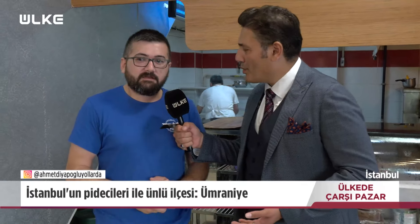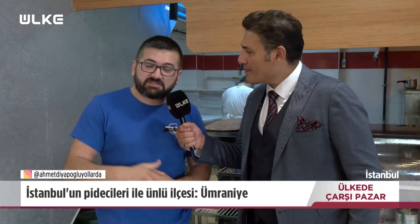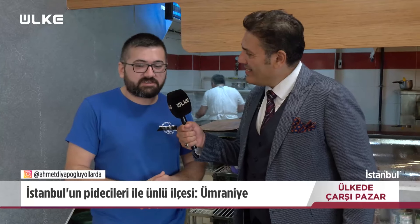Peki hangi çeşit pideleri yapıyorsunuz? Bizde seri satış yaptığımız kırk pidesinin biraz üstüne gelişmiş, Ezine peyniriyle yapılan pideler var: kıymalısı, peynirli, patateslisi. Fiyatı 40 lira şu an. Ondan sonra güveç dediğimiz yuvarlak pidelerimiz var: karışık, kuşbaşılı, kavurmalı, kavurma kaşarlı.